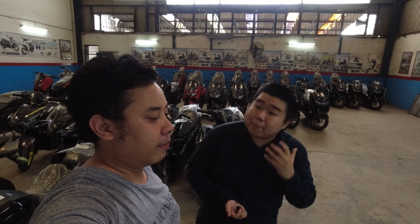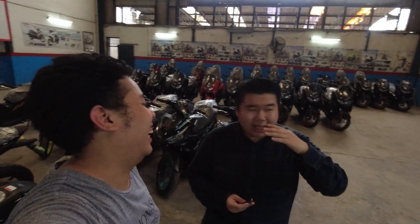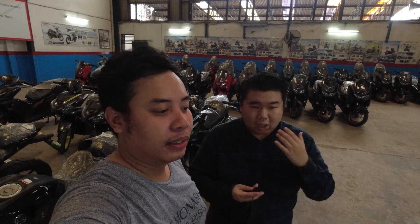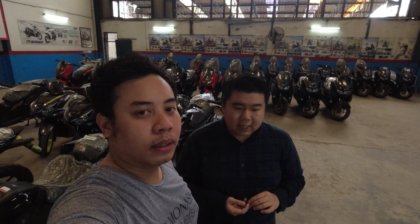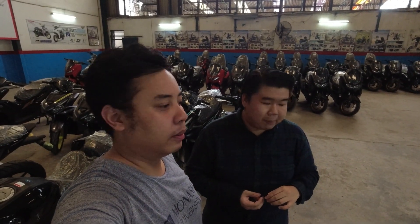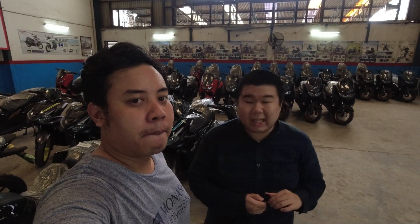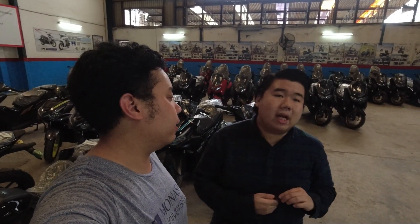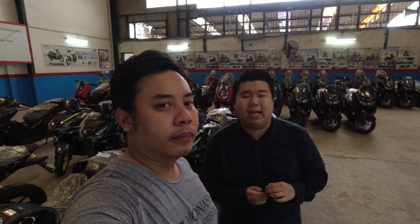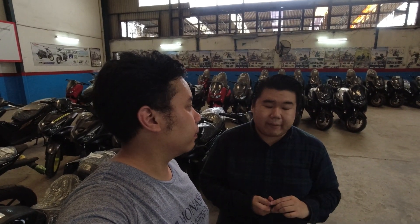Banyak yang bilang ini motor fuckboy, tapi kita bicara positifnya — motor Aerox sangat diminati oleh anak-anak muda, generasi milenial, yang menyukai ketangguhan, desain keren, fitur lengkap, dan performa tinggi. Sekilas harganya sekarang sekitar 30 jutaan. Untuk DP kredit, bisa mulai dari sekitar 3,5 juta rupiah saja — jadi walaupun kelihatannya mahal, kalau beli dengan cicilan masih lumayan terjangkau.